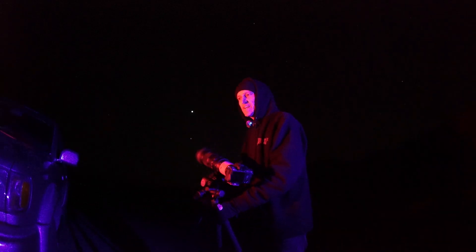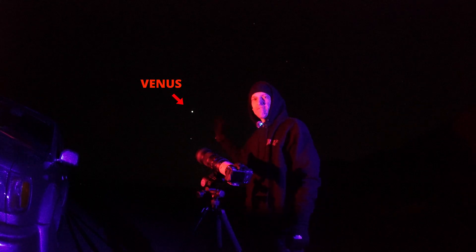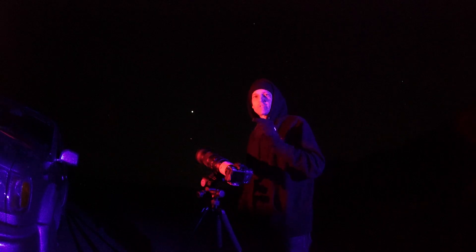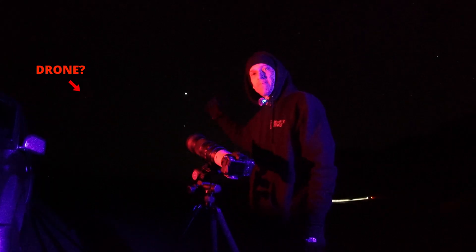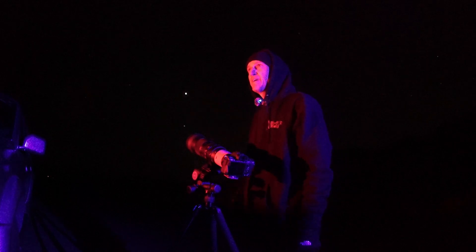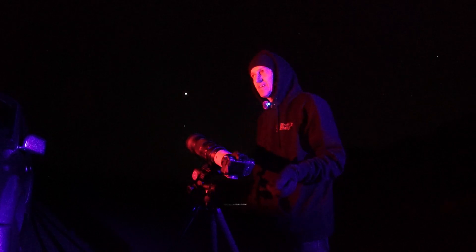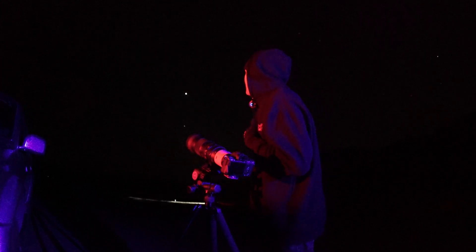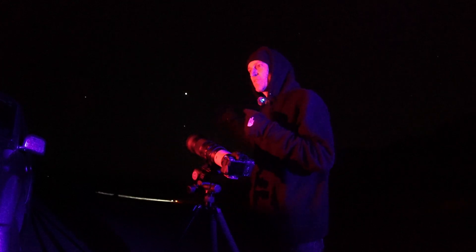Now we're gonna turn our camera to face west-southwest. Very quickly you're gonna spot the planet Venus — it's actually the brightest planet in the night sky, and you can even see it just minutes after the Sun goes below the horizon. Neptune is up and just to the left of Venus, but just like Uranus, you're not gonna see it with your naked eye, so don't go out expecting to see Uranus or Neptune.